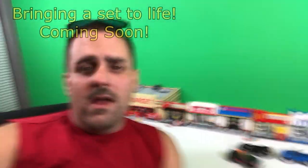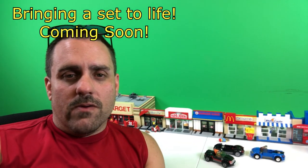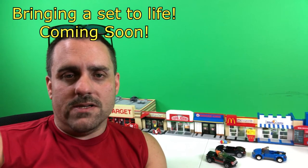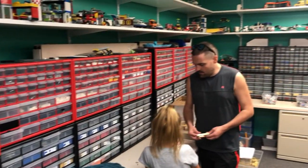So recently, one of our main designers blew me away with probably, in my opinion, the coolest set we've ever done. Yes, it's better than the Target, it's better than the McDonald's, the Walmart, it's better than the other Walmart that's not behind me — it's absolutely amazing. So we're giving you a front row seat and we're going to show you the whole process of how it's done.